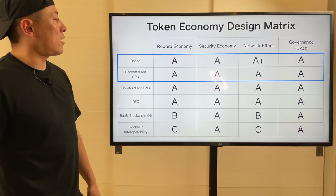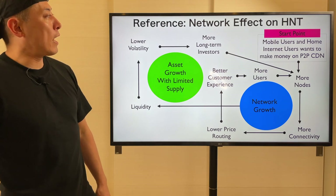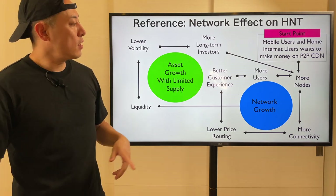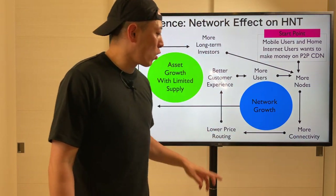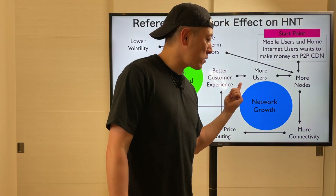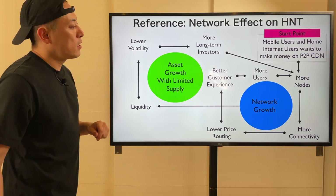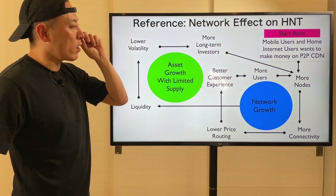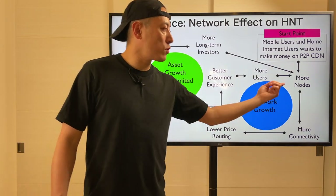Here's the token economy design matrix. The major matching category for them is DApps and Decentralized CDN. The PCN is still pretty early stage, so I cannot confirm the network effect yet. For reference, here is the network effect model from the HMT tokens. Mobile users and home internet users want to make money on P2P CDN. More nodes means more connectivity and lower price routing, achieving better customer experiences, so more users can enjoy this network. This growth engine brings network growth. As it grows with a limited supply model, they can achieve more liquidity, lower volatility, and more long-term investors join the ecosystem.